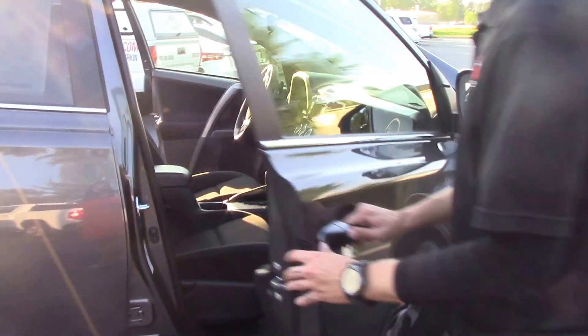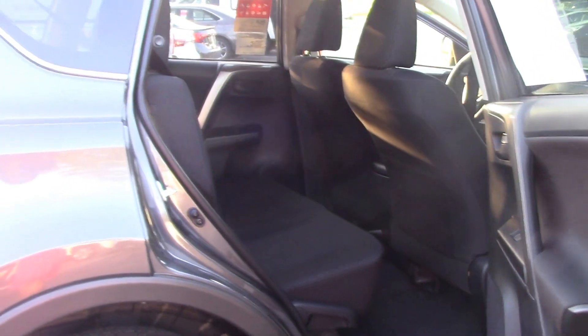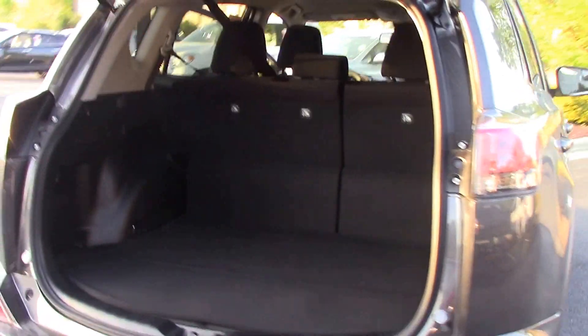We'll look on the interior here — a nice black interior. And look at the rear seating; passengers are always important, lots of room back there for them. We also have a very spacious trunk area.